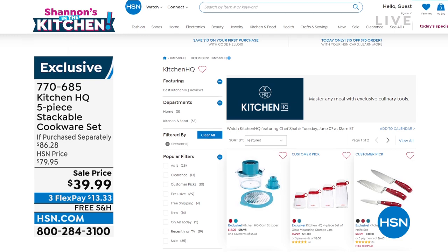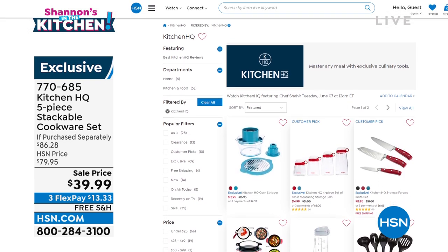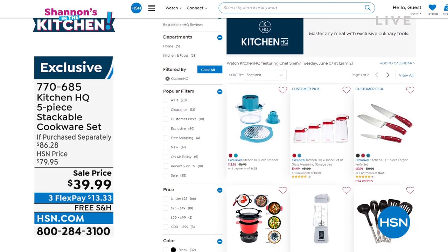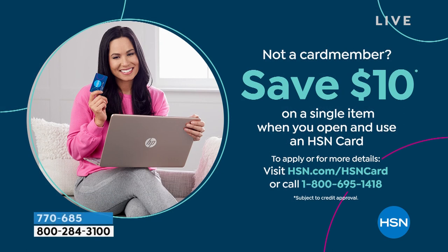Don't hang up — HSN.com has lots of goodies under the Kitchen HQ banner. Check out all those details for yourself. The HSN card has a special promotion where you can save ten dollars off upon approval. If you're looking for one thing to buy outside of today's special next hour, it's got to be my 'gotta have it.' Your next opportunity is at 12 midnight.